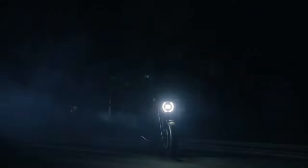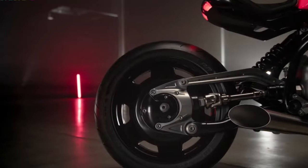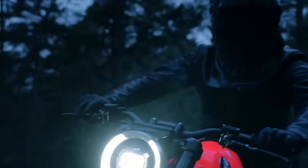Introducing the 2025 BMW R20 Concept. The BMW R20 Concept motorcycle is a testament to the brand's commitment to blending classic aesthetics with cutting-edge engineering.